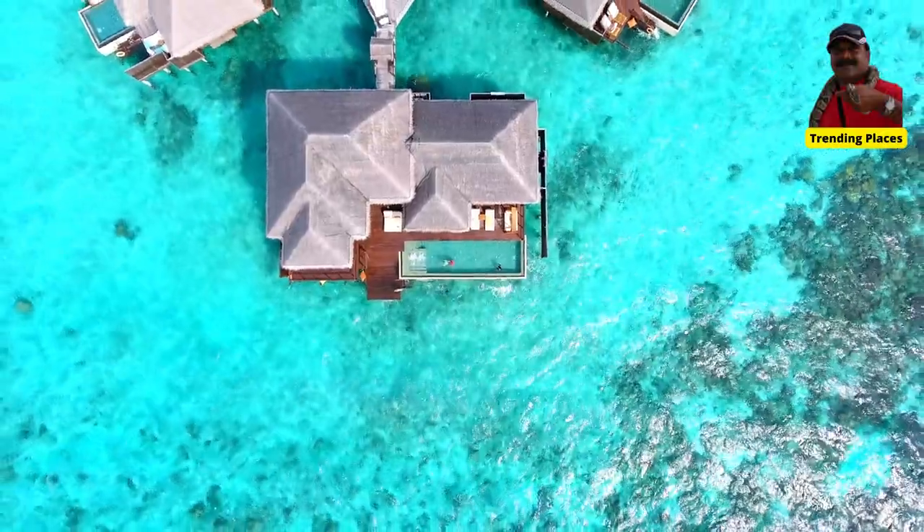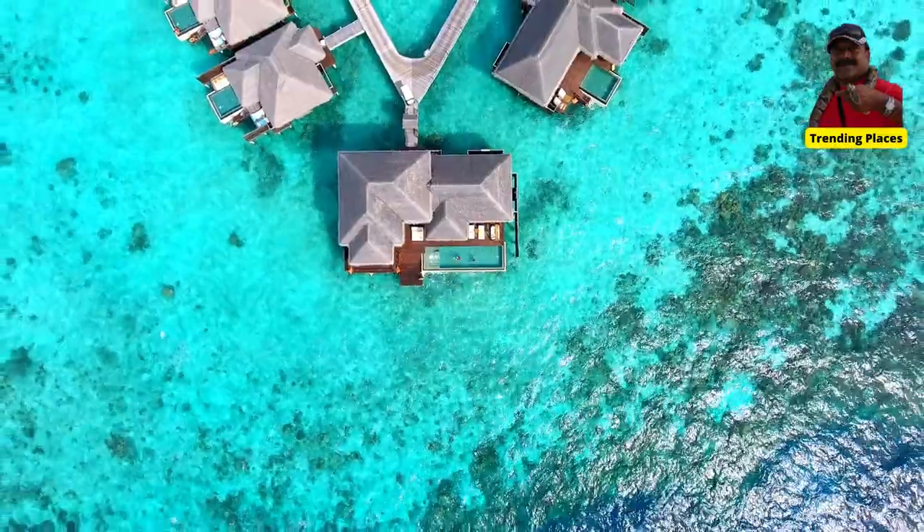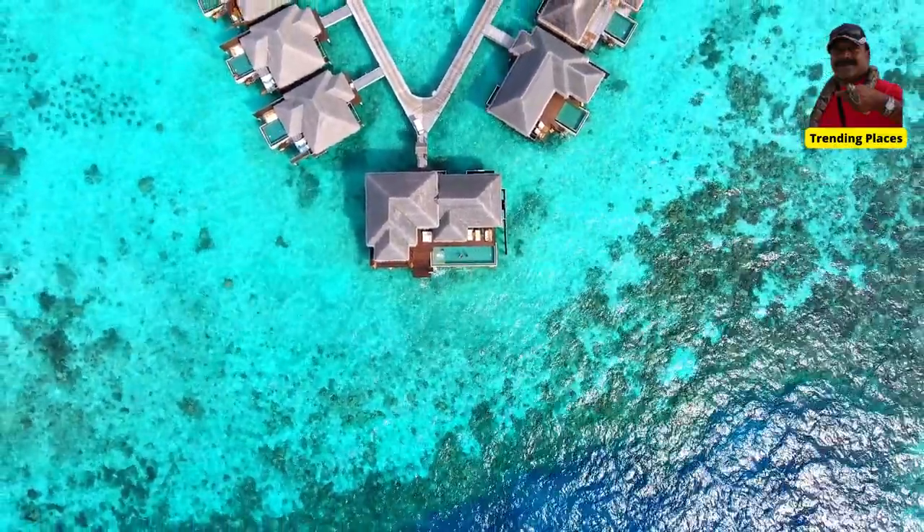Ida Island Maldives offers a range of dining options, including seven restaurants and bars, each serving a unique cuisine and experience.